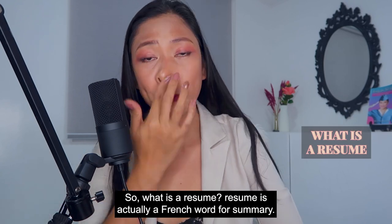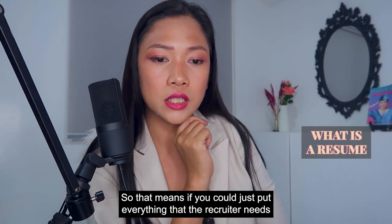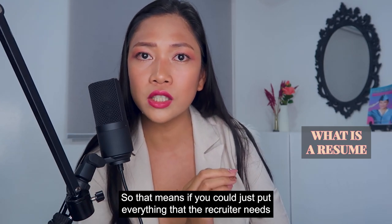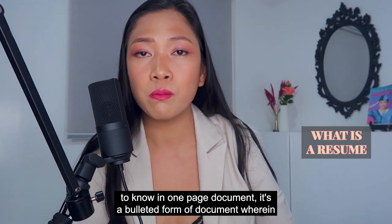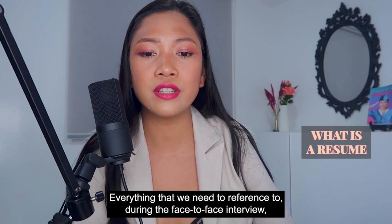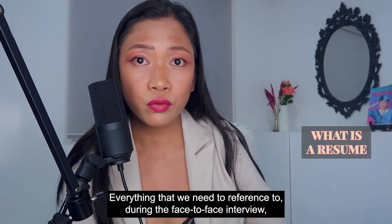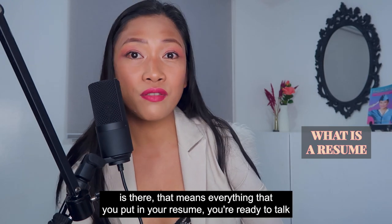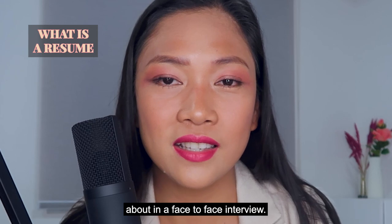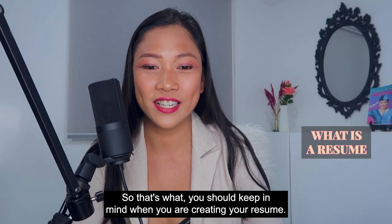So what is a resume? A resume is actually a French word for summary. That means you put everything the recruiter needs to know in a one-page document — a bulleted form wherein everything we need to reference during the face-to-face interview is there. Everything you put in your resume, you should be ready to talk about in a face-to-face interview.